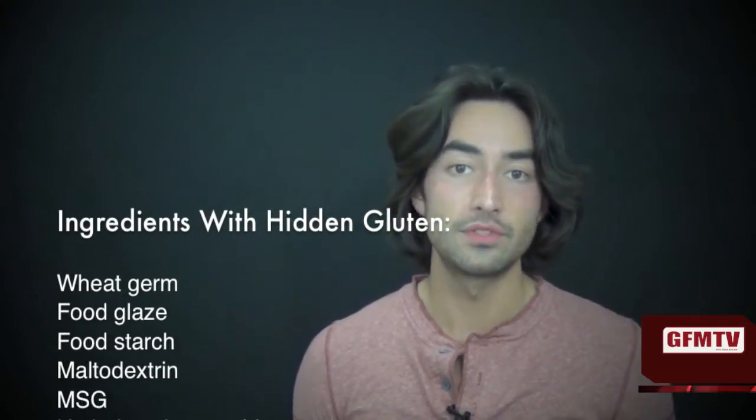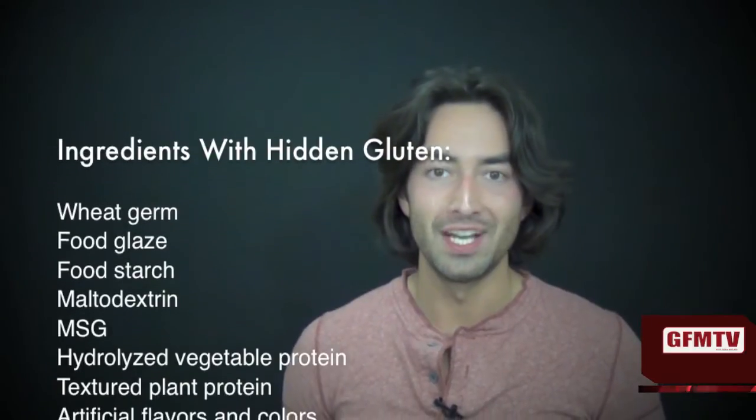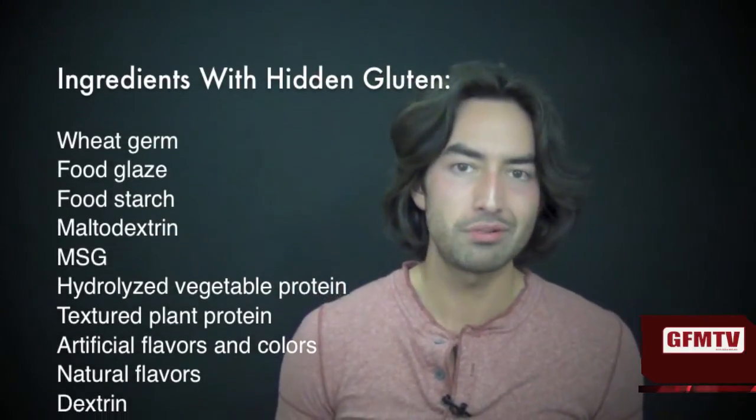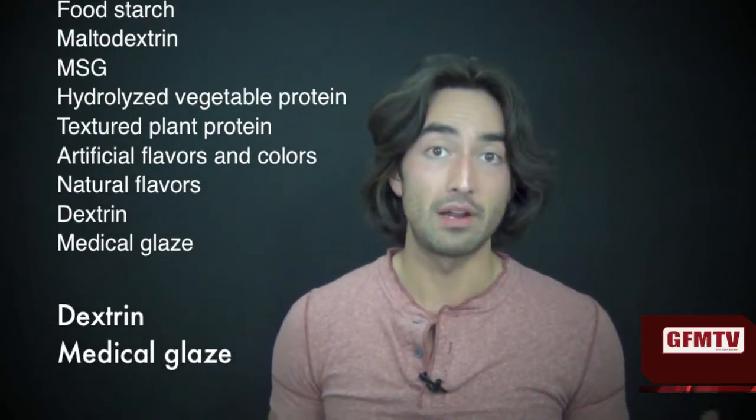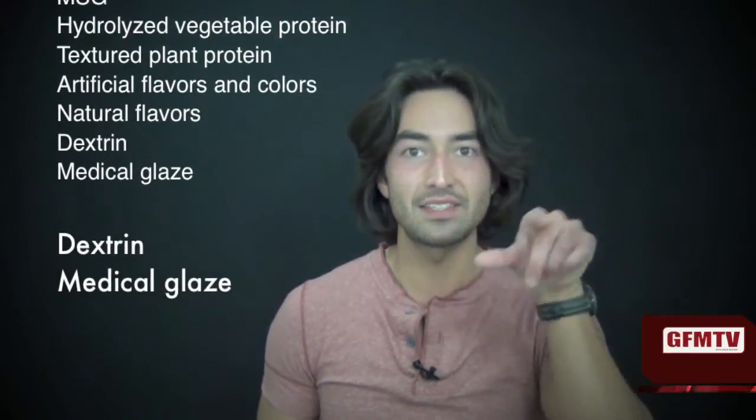Some of the things you're going to want to look for are wheat germ, food glaze, food starch, maltodextrin, MSG, hydrolyzed vegetable protein, textured plant protein, artificial flavors, different colors, natural flavors, dextrin, and medical glaze. Medical glaze is actually very prevalent in medications — it's basically that glaze they cover the capsule in, which makes it easier to swallow. Keep an eye out for those, especially if you've been diagnosed with celiac or gluten intolerance, as that could explain why you're not feeling as good as you'd like.